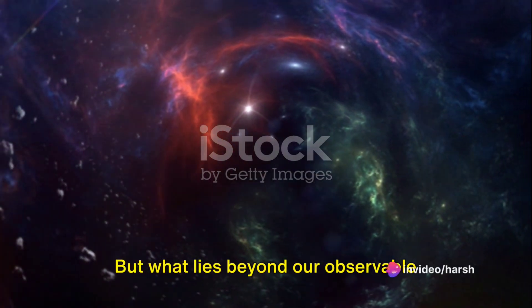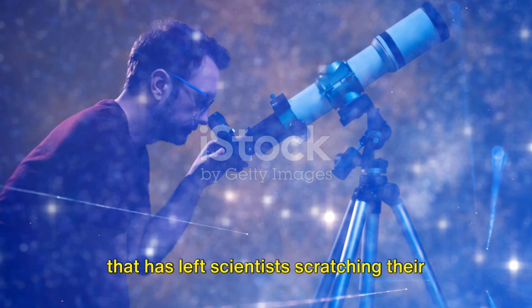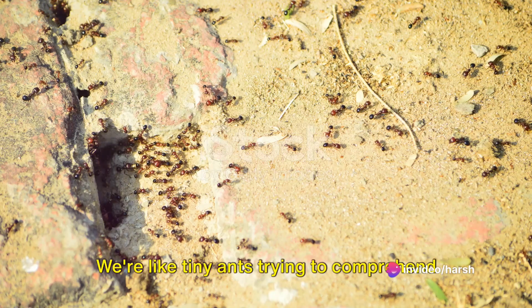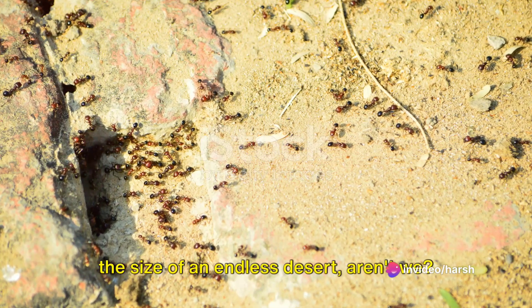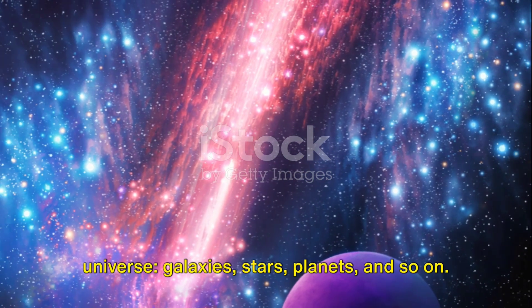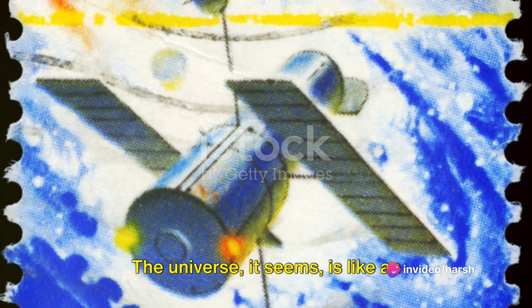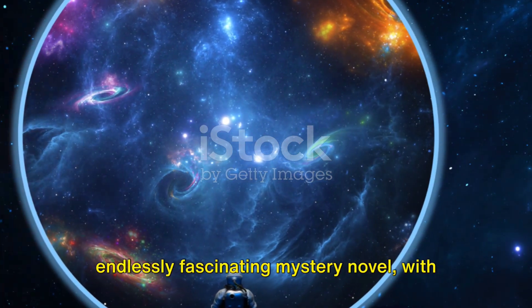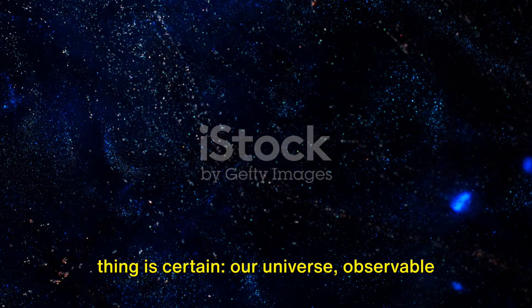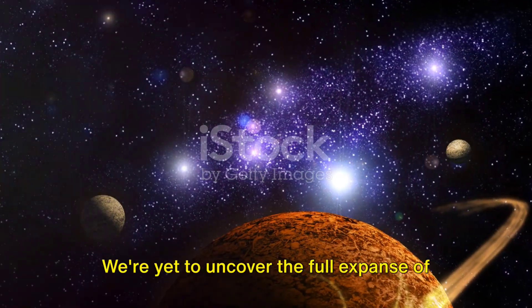But what lies beyond our observable universe? The unobservable universe is an enigma that has left scientists scratching their heads for years. Some theories suggest it's infinitely larger than the observable universe, a notion that truly boggles the mind. We're like tiny ants trying to comprehend the size of an endless desert. Now, what is the unobservable universe made of? It's believed to be composed of the same elements as our own universe — galaxies, stars, planets, and so on. But there's so much we don't know, so many questions yet unanswered. The universe seems like an endlessly fascinating mystery novel, with each page we turn revealing more questions than answers. And yet, despite all our questions, one thing is certain: our universe, observable and unobservable, is a vast, mysterious, and beautiful place. We're yet to uncover the full expanse of our cosmic beach.